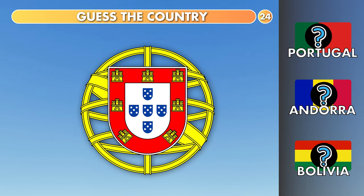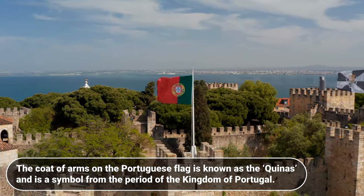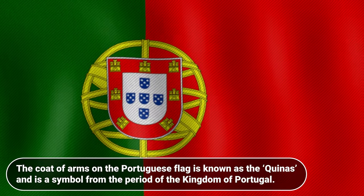Guess the country. Portugal, Andorra or Bolivia? It is Portugal. The coat of arms on the Portuguese flag is known as the Quinas and is a symbol from the period of the Kingdom of Portugal.